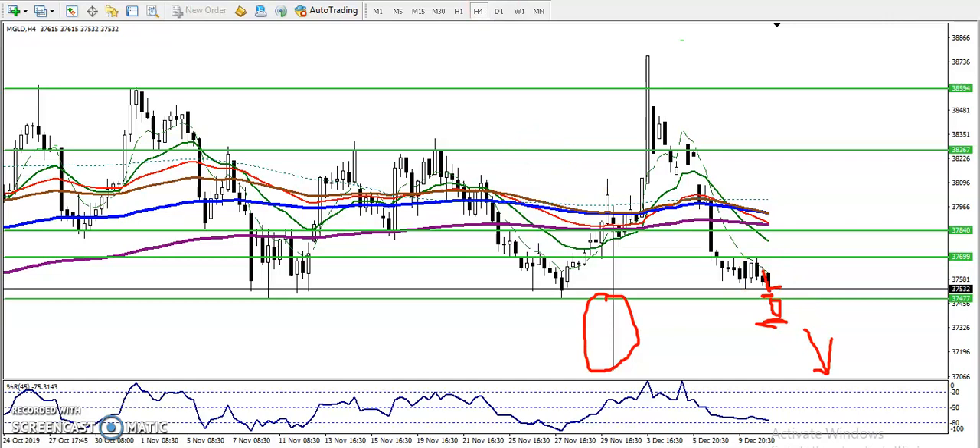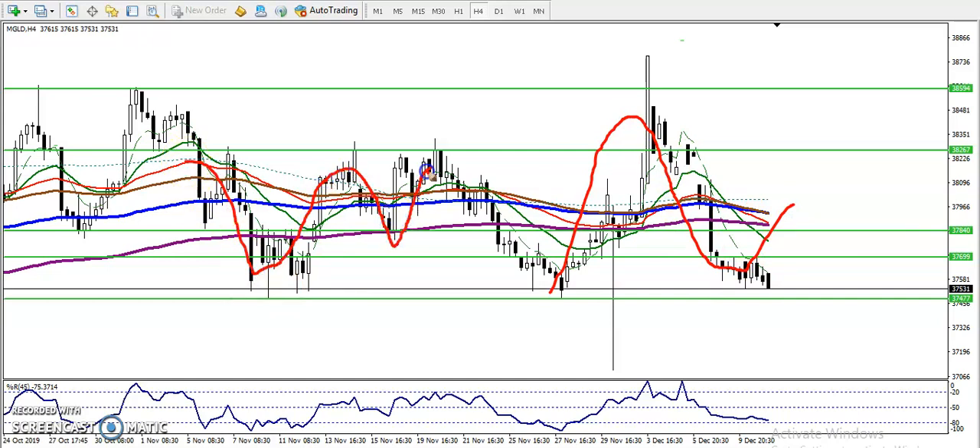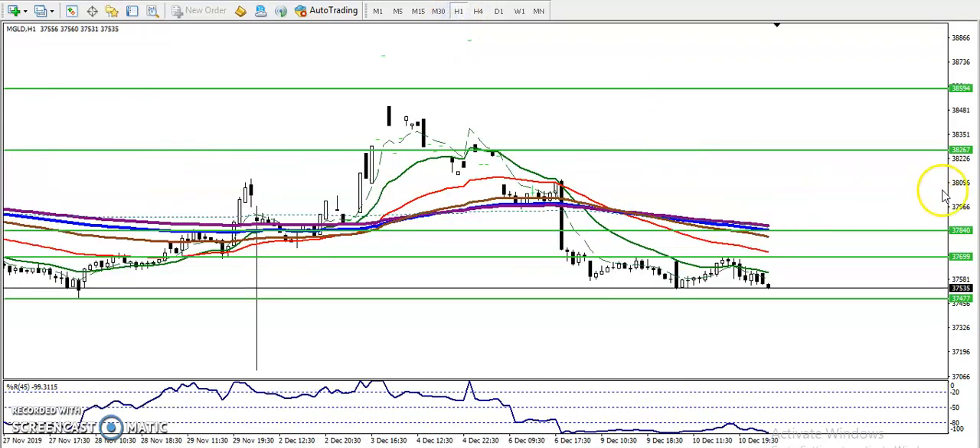Let me show you another timeframe. Most people are asking what the trend is right now. We can say this is a sideways market — they are running in a range. Price is just covering the 200 moving average, so it is a sideways market with no clear trend right now. On the one-hour chart it is showing a downtrend, but price has failed to break this supporting line.